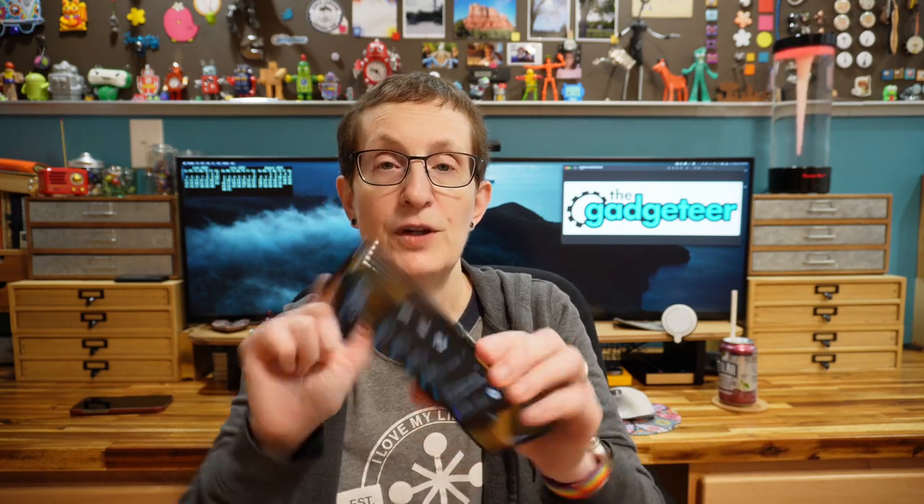On the good side, I've noticed some good things. The fingerprint sensor is on the side on the power button, and it actually works for me — which is very unusual because I have a lot of problems with fingerprint sensors. Not so with the Motorola Flip. It works every single time, quick and fast. Thumbs up for that.